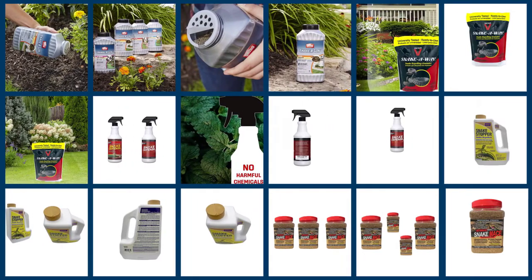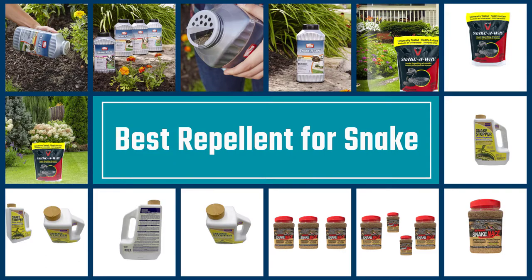In this video, we'll show the 5 best repellents for snakes on the market that will help you to choose the best one for you. So, let's dive into the video.